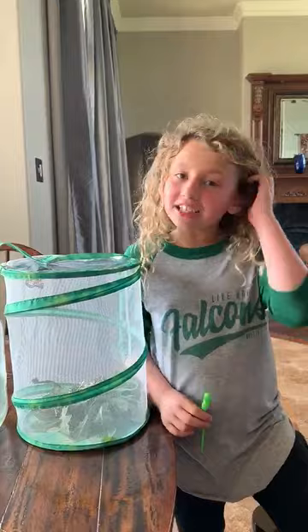Hi, I'm Ella Claire Warner, and today I'm going to talk about butterflies.